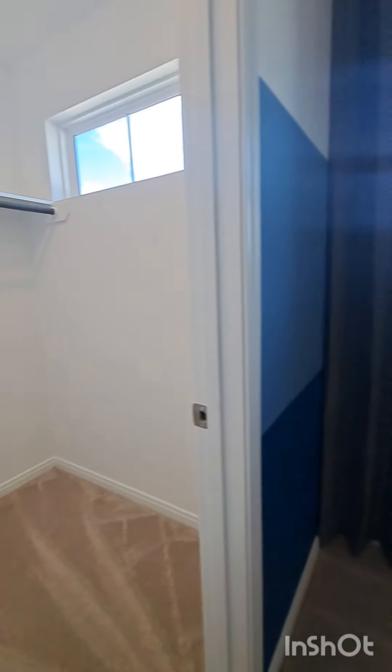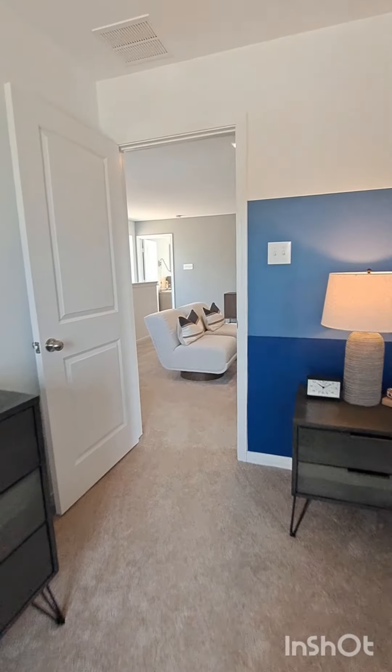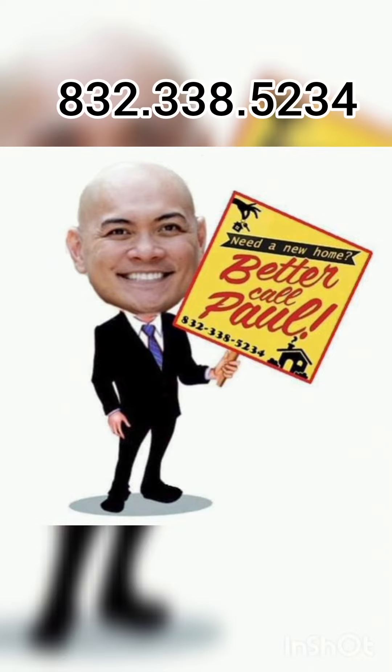As a reminder, this is the Lincoln floor plan that is being built in the Clearwick subdivision near Fuquay. Give me a call if you have any questions. Thanks.